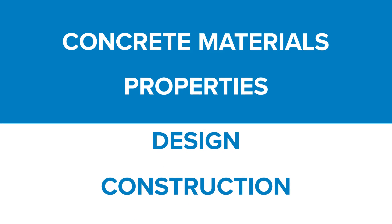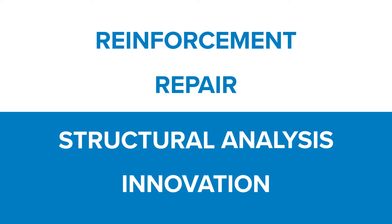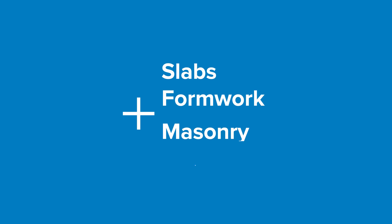properties, design, construction, reinforcement, repair, structural analysis, and innovation, plus popular topics such as slabs, formwork, masonry, and more.